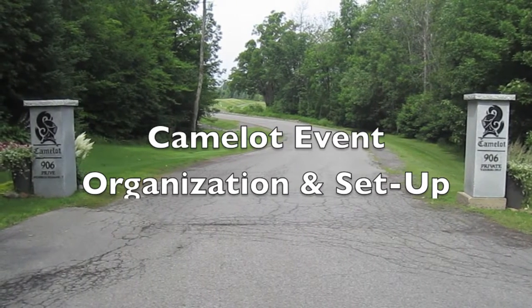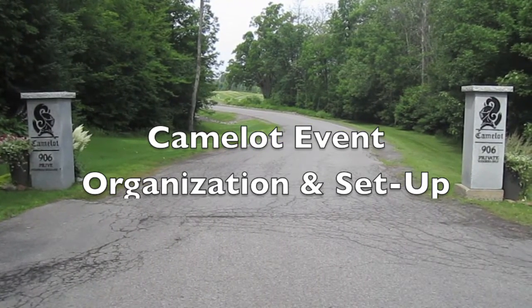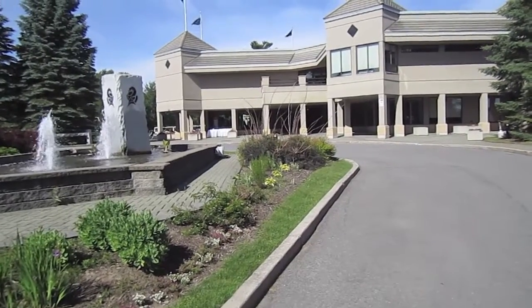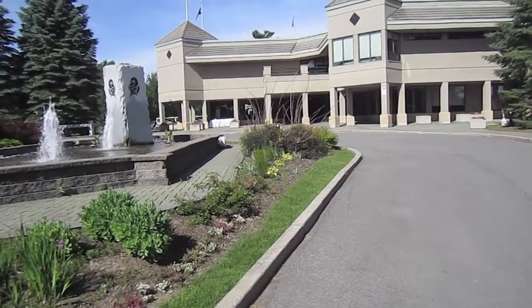This video was created to give participants and organizers a feel of what to expect, whether you are organizing or just attending a charity golf tournament at Camelot. Welcome to Camelot Golf & Country Club. Today we are proud to be hosting the first annual Camelot & Quick Start Charity Golf Tournament for Autism.